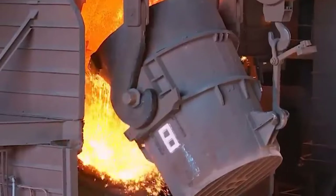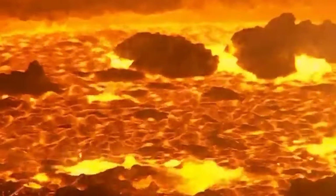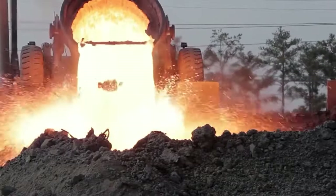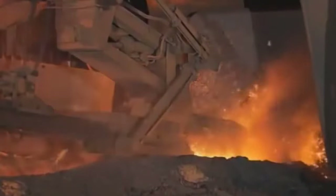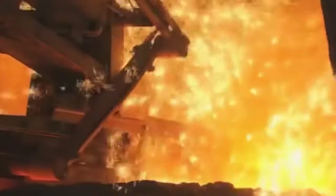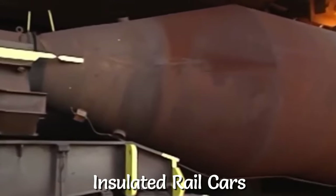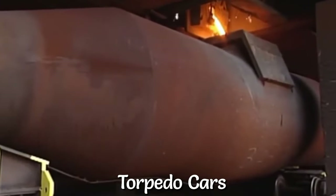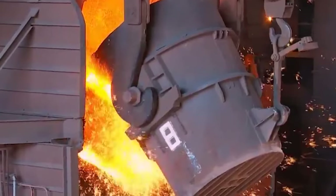As a result, molten iron settles down at the bottom of the furnace due to its higher density, while the lighter slag forms a layer at the top. The tapping of molten iron involves the use of a hydraulic drill to pierce the furnace's tap hole. The molten iron is then directed into runners, channeling it into insulated rail cars or torpedo cars. Notably, the molten iron that exits the furnace carries really high levels of sulfur, which can detrimentally impact the quality of the ensuing steel.